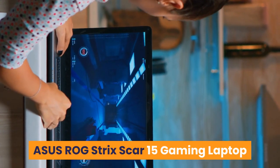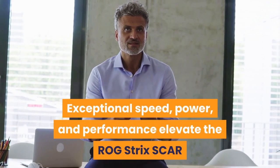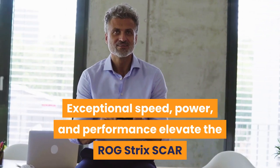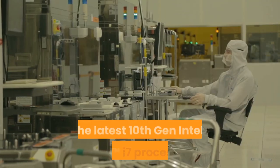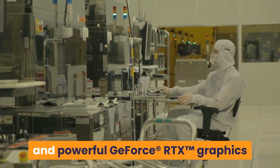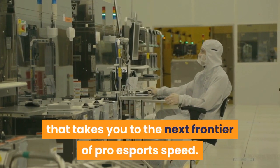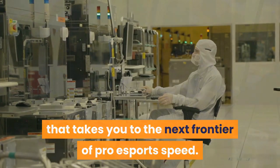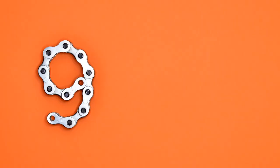Number 8: ASUS ROG Strix SCAR 15 Gaming Laptop. Exceptional speed, power, and performance elevate the ROG Strix SCAR 15 to the top tier of Windows 10 gaming. The latest 10th Gen Intel Core i7 processors and powerful GeForce RTX graphics power a cutting-edge gaming panel at the next frontier of pro esports speed. Intelligent cooling innovations like liquid metal compound on the CPU raise the bar on peak performance.